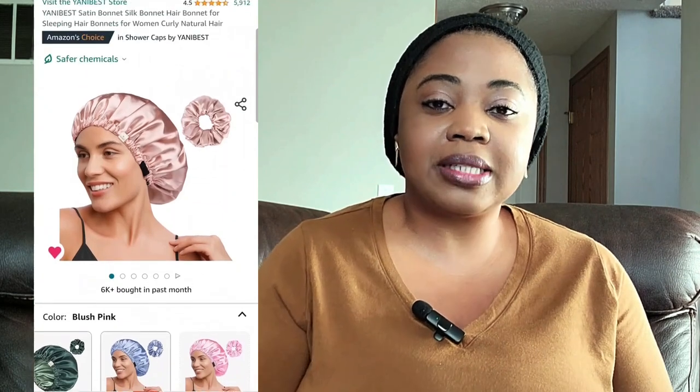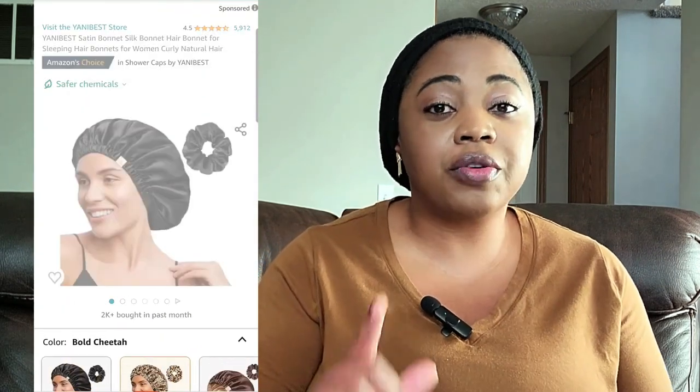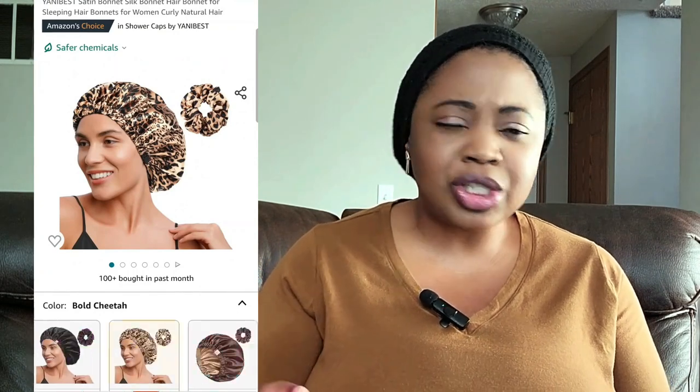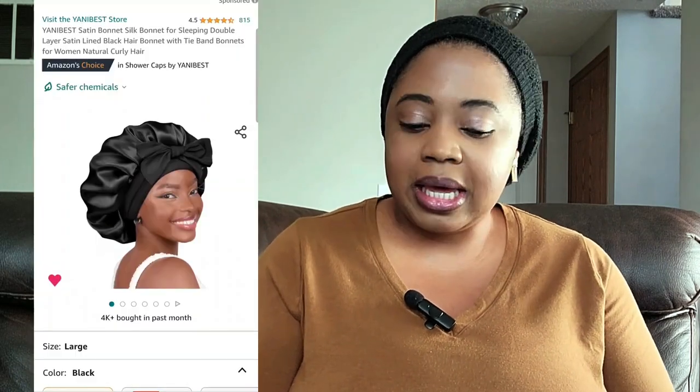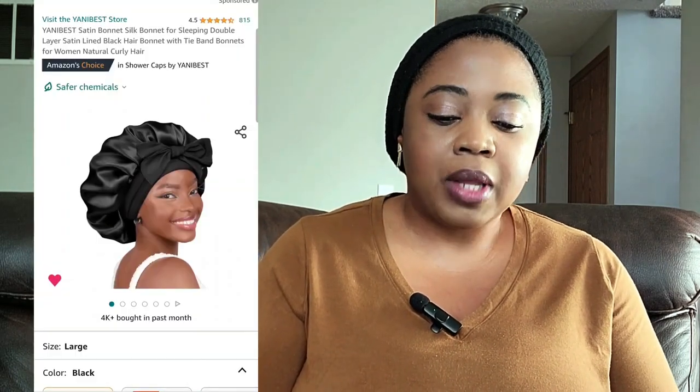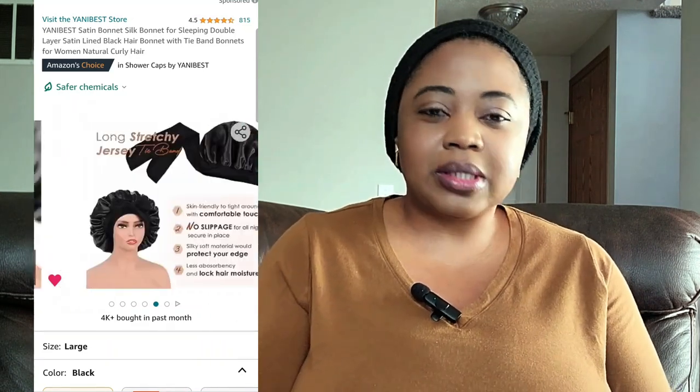Speaking of coverage, the next item on the list is the Silky Hair Bonnet for those of us who cover our hair at night. This has over 5,000 reviews, it is Amazon's choice, and it is also over 50% off. It has several different colors and it just looks beautiful and cute. Now if you want a little bit more going on, I did find this other one — it is a black silky bonnet but it has a little bow on it, just to give it a little something extra.